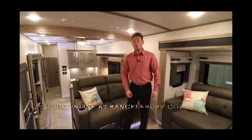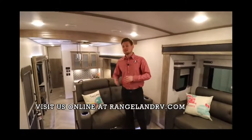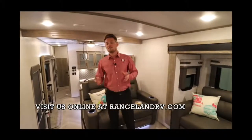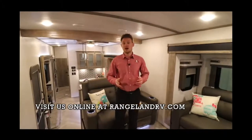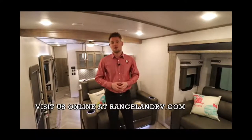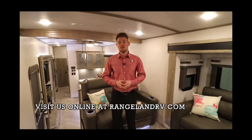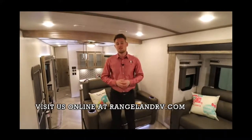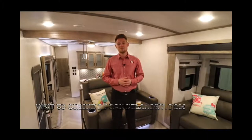They even add LED light-up cup holders. All-in floor ducted heat, like I mentioned, dual AC completely ducted throughout. Guys, if you have the chance to come down and look at this fifth wheel, you've got to do it — this is one of our most popular selling units on the lot. Don't be shy, give us a call, ask about our RV show pricing, and happy camping!